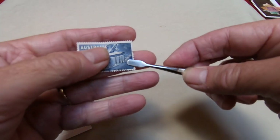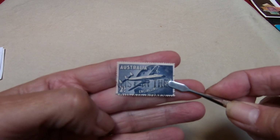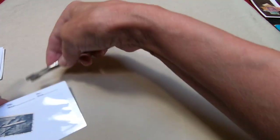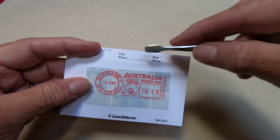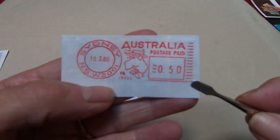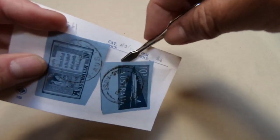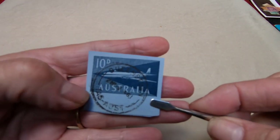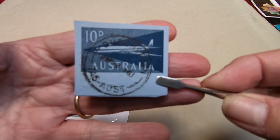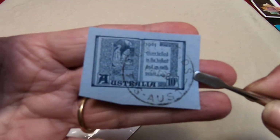Australia also has airmail stamps, and these were put out in the 1930s or so — I haven't really got a whole lot of information on them, and I don't have a lot — this is it for my airmail collection. They also have metered mail — this is a metered air mail piece from 1980, and you can actually see an image of an airplane flying over Australia. Speaking of airmail, they also have aerograms — very thin paper that you can write on, fold up, seal, and send in the mail. This is a 10d Australia airmail aerogram with the image of their Christmas stamp on it from 1961.